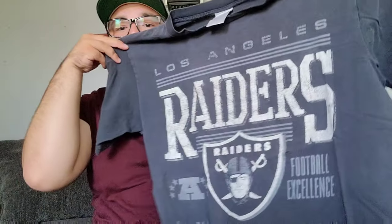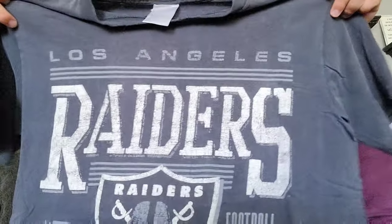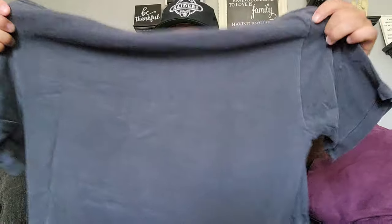The next one is this LA Raiders shirt right here. This is one of those garage sale finds — the tag is completely worn off, but it's an LA Raiders shirt, blank on the back, pretty beat up and faded as hell.